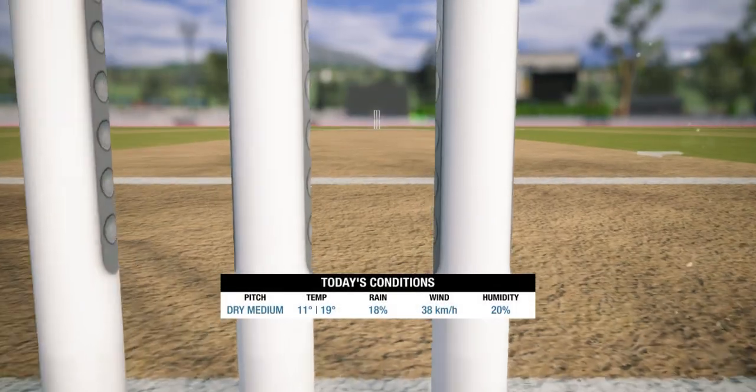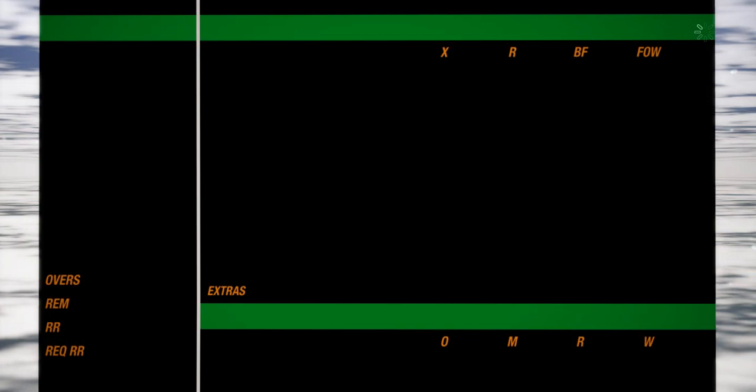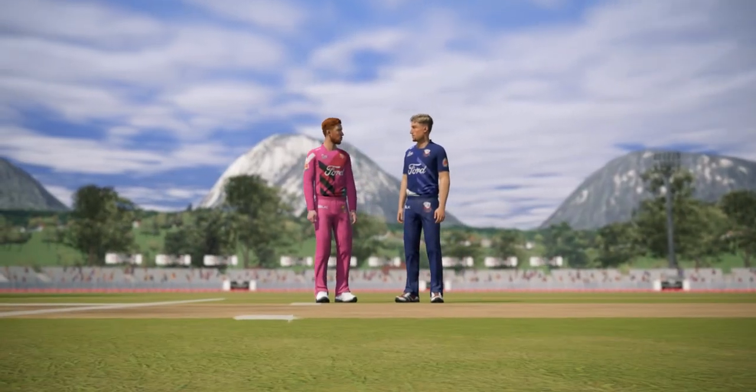Good afternoon, everyone, and welcome to our coverage for this 5-5 between Northern Defenders. Over now to the captains for the toss.